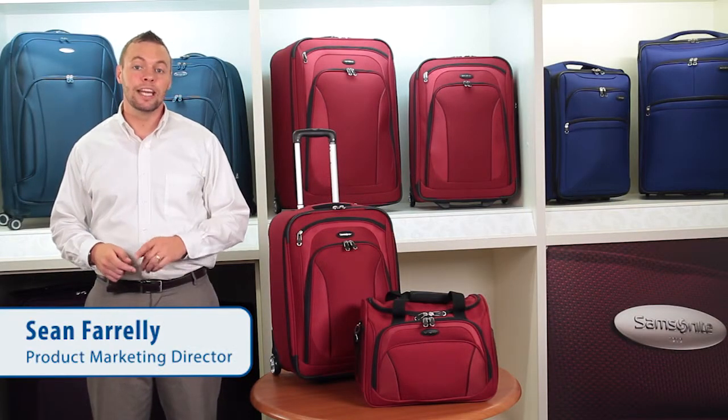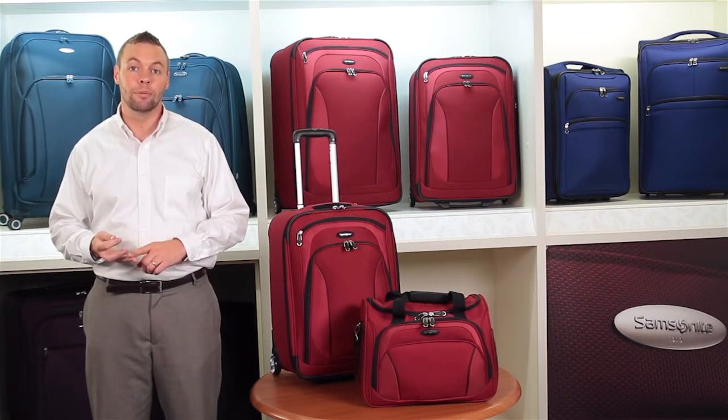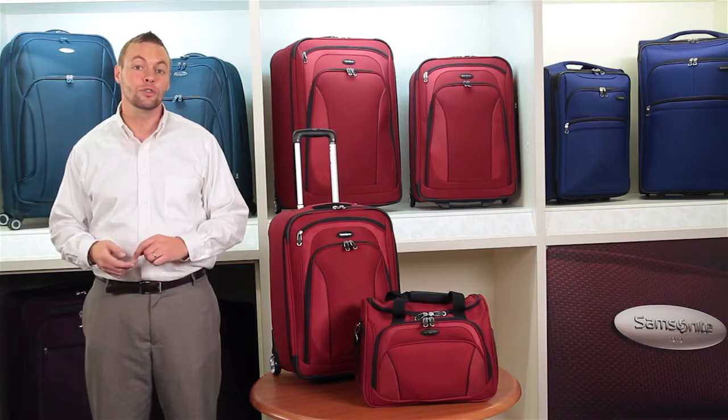Lightspeed 2, developed by Samsonite and exclusively for JCPenney, features easy mobility, extreme durability, comfort, and extra storage capacity.